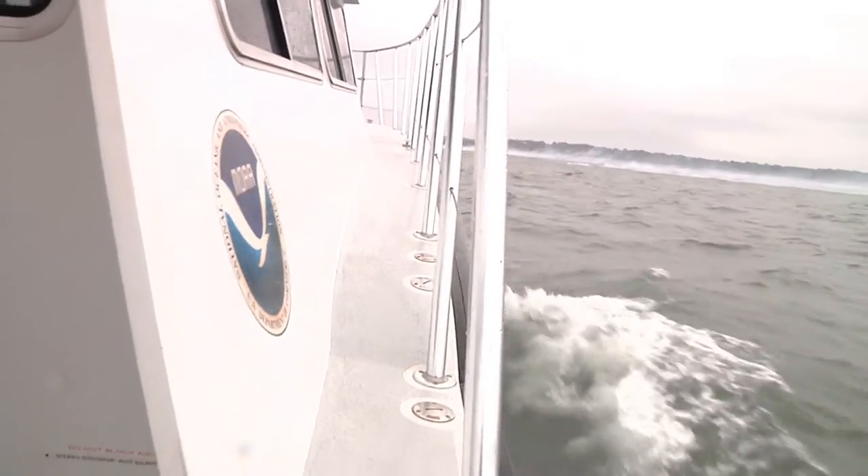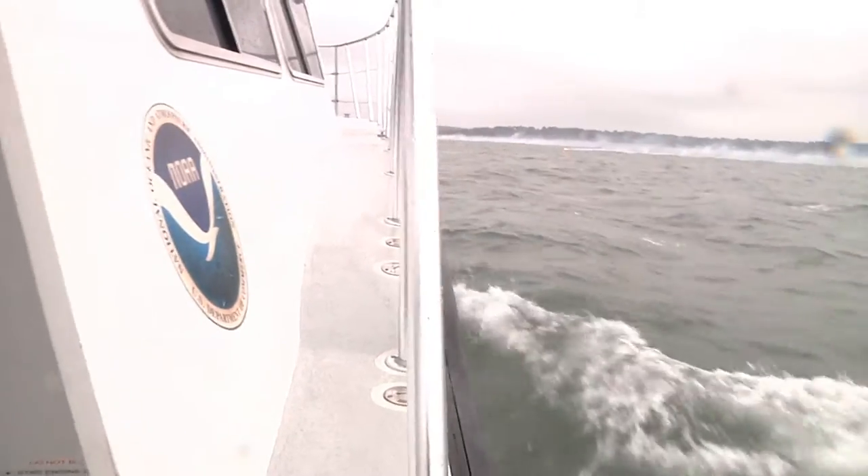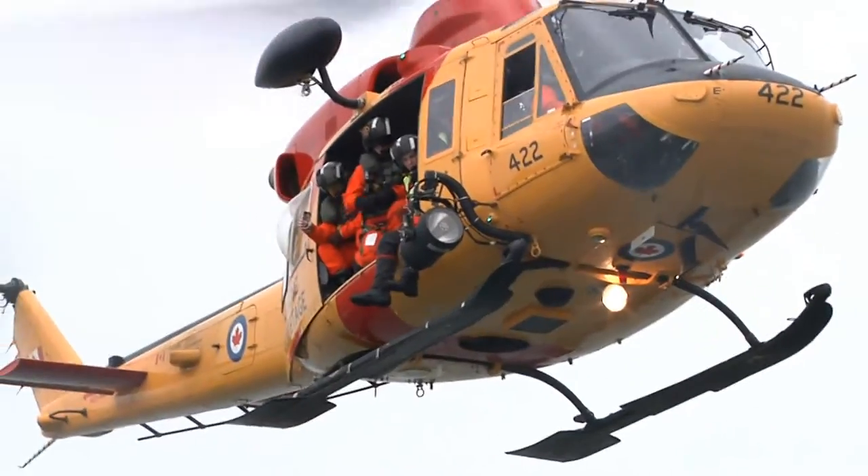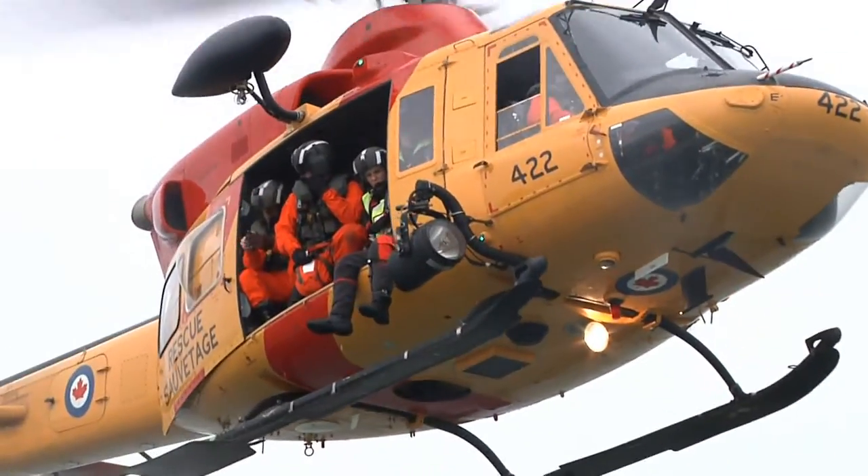For coastal Georgians, this is a terrible day to go boating — cold, windy and wet. But for the Canadian air rescue team training in the area, this weather is a breeze.